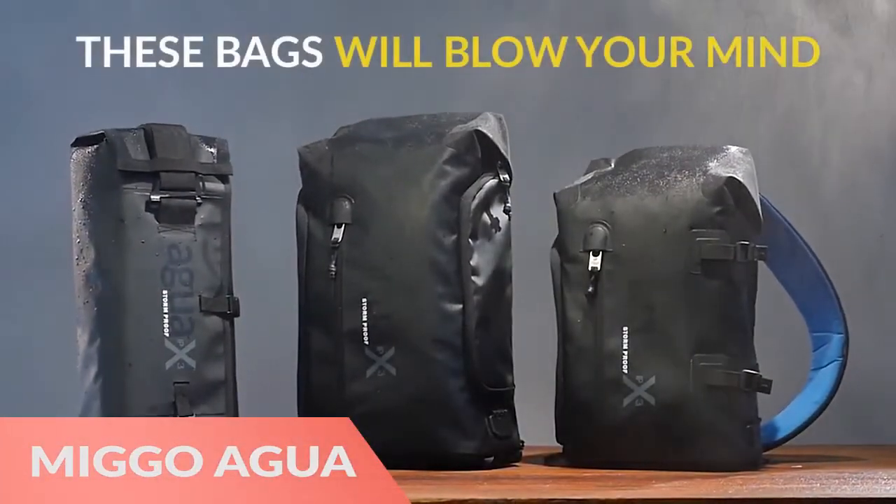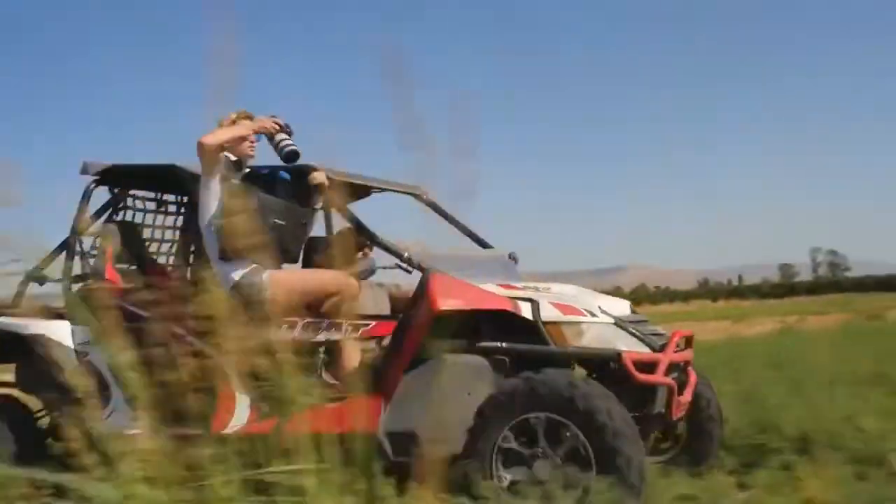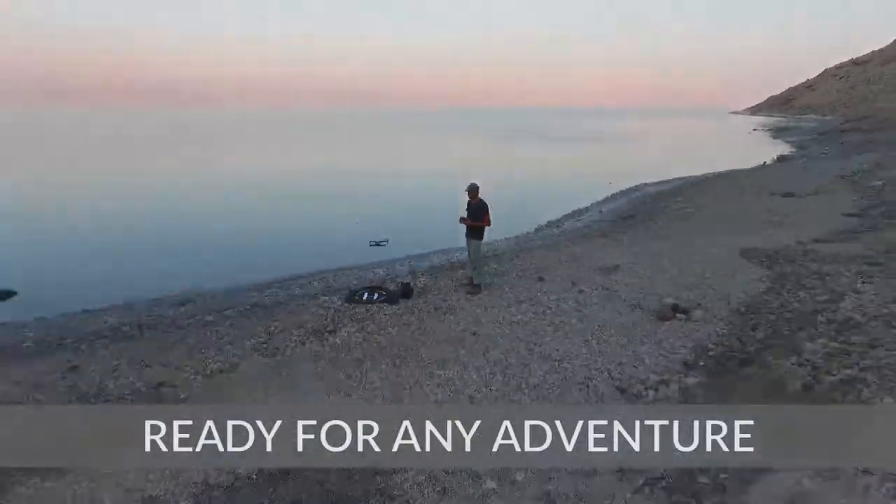Next, the Mego Agua Stormproof Quick-Draw Versa Backpack features a unique shape to suit all of your needs.